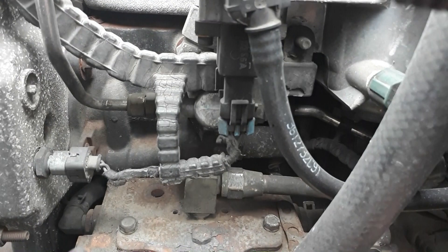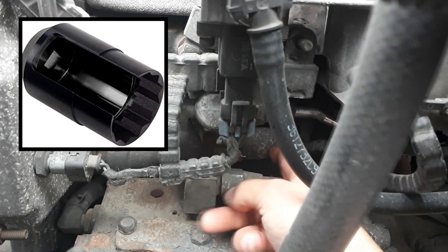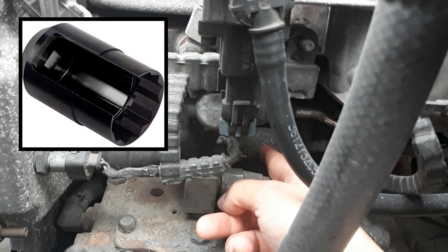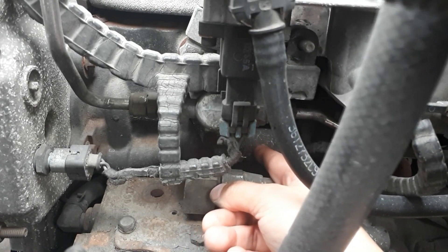Let's have a look at the engine and see where all the parts are. This is where that IPR valve is — it's very tricky to get at. That right there is the IPR valve. Originally I had to get a deep socket that is open-sided to reach this, but I wasn't able to find one. I'm going to see if the wrench works.